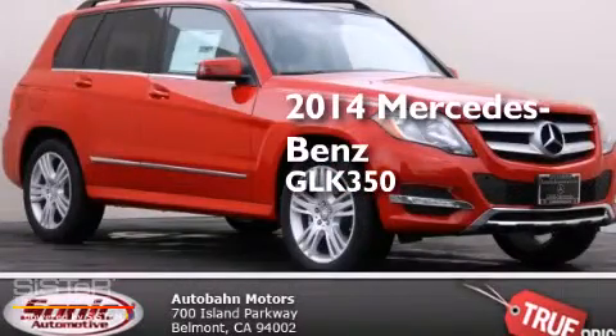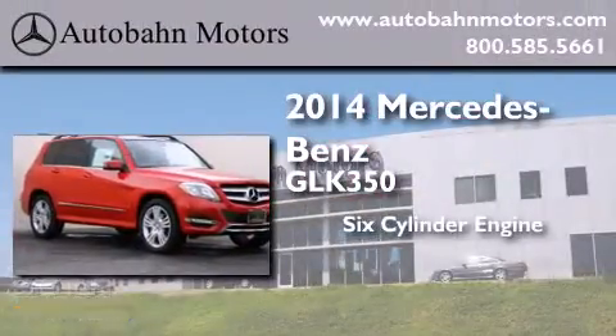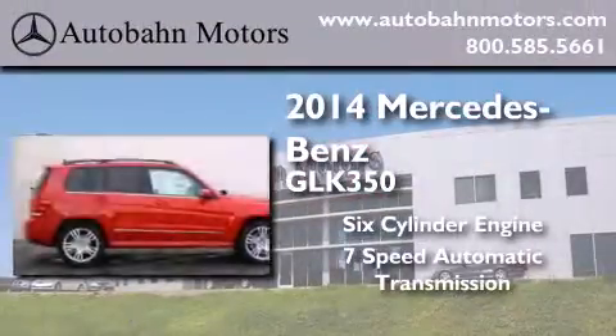This is a brand new 2014 Mercedes-Benz GLK 350. It has a six-cylinder engine, a seven-speed automatic transmission, and all-wheel drive.